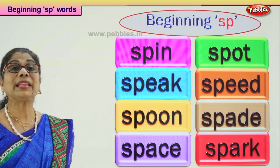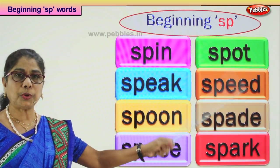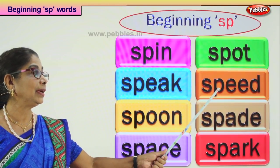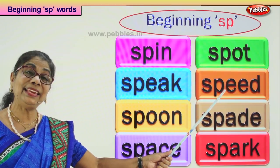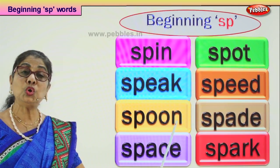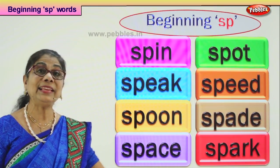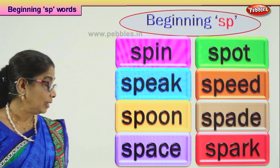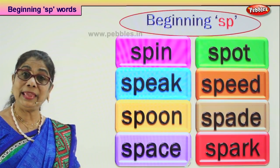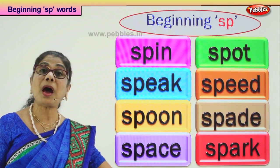Let's read all the words: SP-IN — spin. SP-OT — spot. SP-EEK — speak. SP-EED — speed. SP-OON — spoon. SP-ADE — spade. SP-ACE — space. SP-ARC — spark.